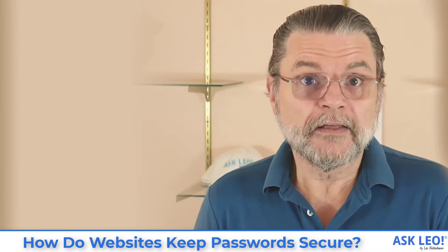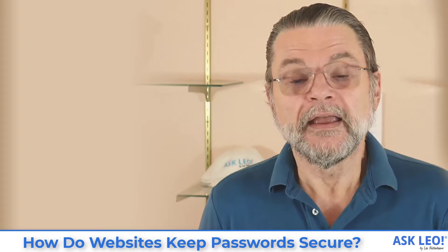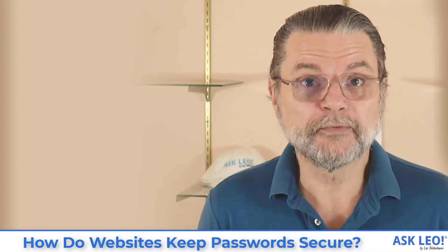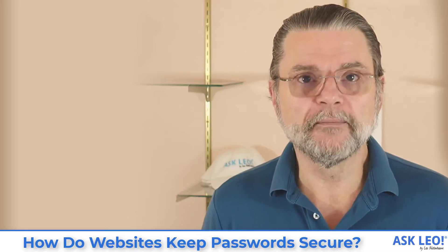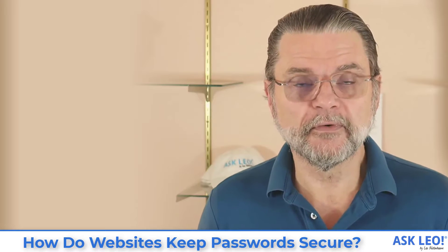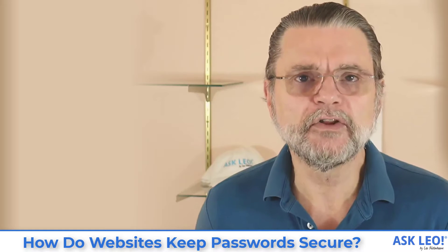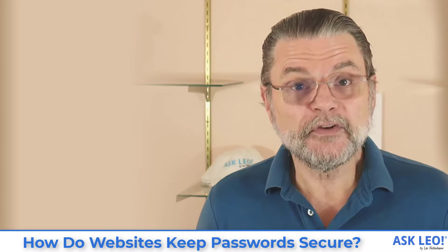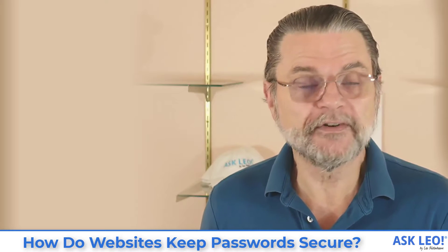So if you take the password 'password' and hash it, you get this really long number. If you hack a database that contains that hashed password, you're not going to get the password — you're going to get this really long number, '126 followed by a bunch of digits'. Even if you have the password hash value, you can't figure out what the password is; you can't reverse engineer it. So if you have a database breach containing hashed passwords, you haven't given away any passwords.